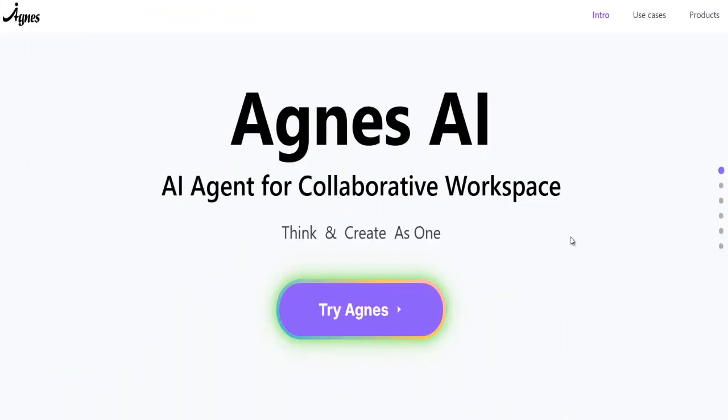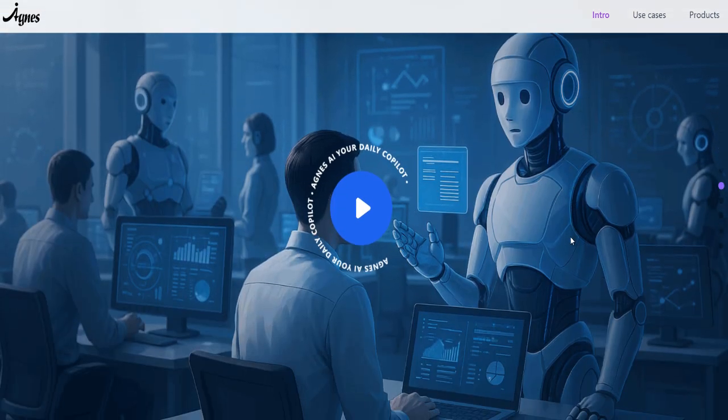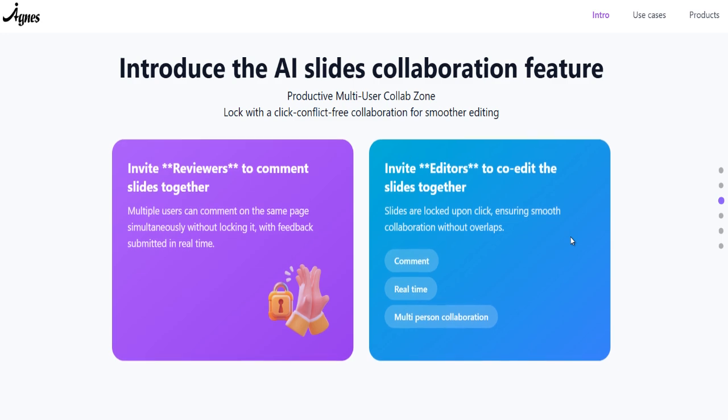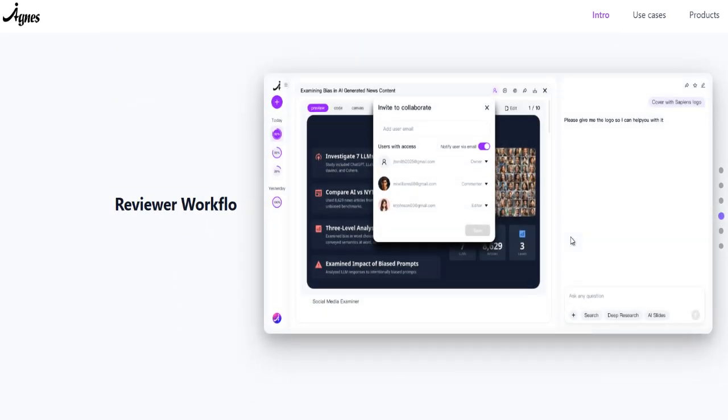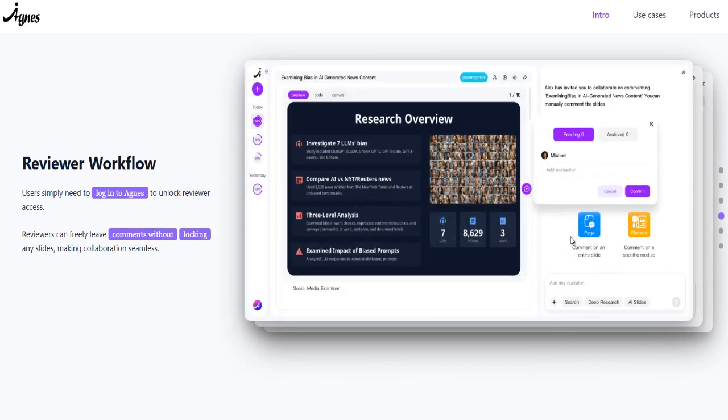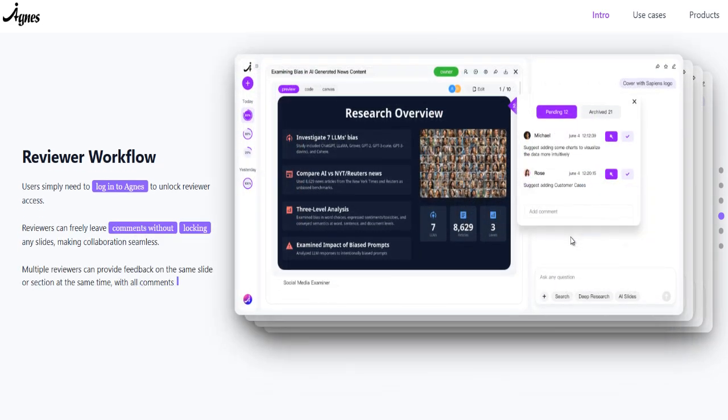The platform I am using is called Agnes AI, and here's why it's different from every other AI presentation tool out there. Agnes AI isn't just another ChatGPT wrapper — it's a collaborative AI agent that can research massive amounts of data in real time, analyze unstructured information and create presentations with proper citations.